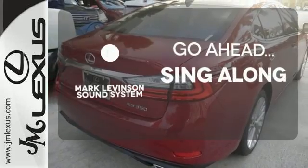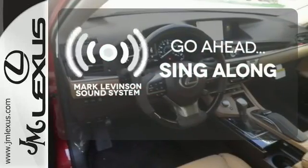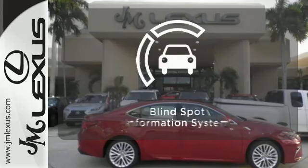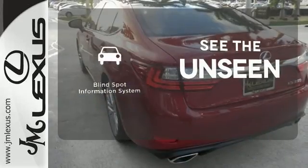The soundtrack to your life comes through crystal clear with the premium Mark Levinson sound system. Crank up your tunes and hit the road. The heated steering wheel gives you another layer of comfort on those cold days. Negotiating traffic has never been easier thanks to the blind spot indicator.